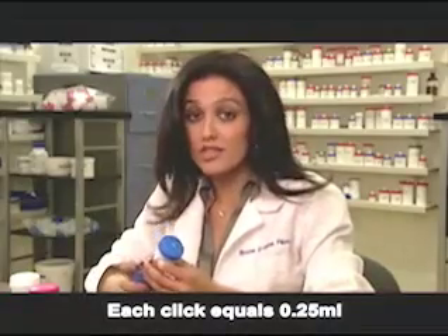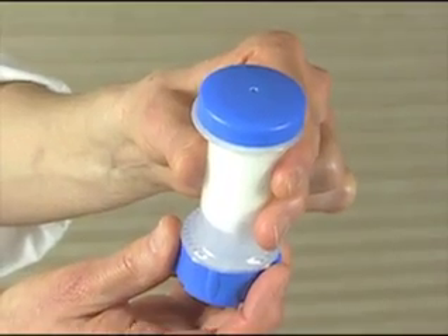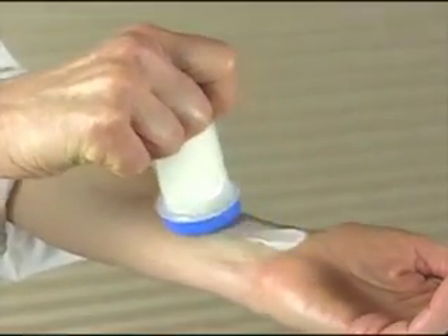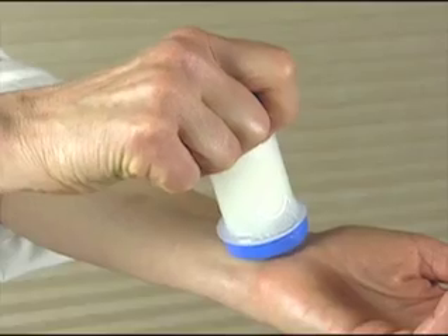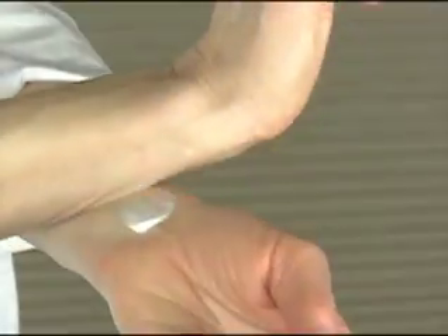Doubling or tripling the dose is just as simple as turning the knob to the second or third click. Our experience shows that patient compliance is usually much better with transdermal delivery. Many patients seem to have reservations about swallowing pills, but somehow just applying a cream comes more natural. We find that because of the ease of use, patient compliance is usually much better than with conventional pills.